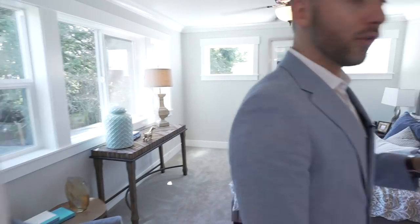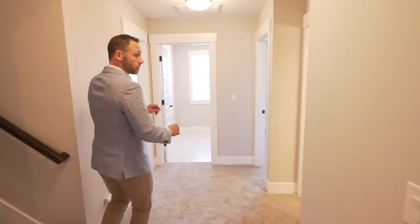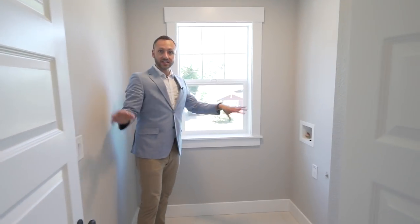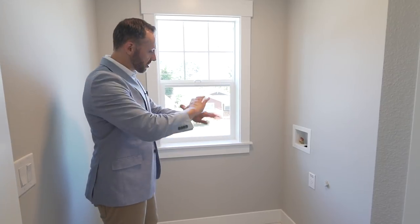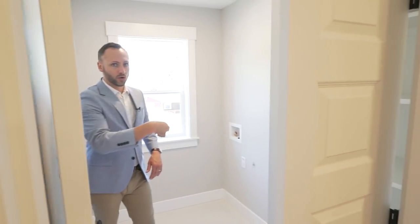Let's check out the third floor — but first, we shouldn't miss this: the washer and dryer hookups are all on the same level as the other bedrooms. Why have to run your laundry up and down the stairs? You can keep it all on this second floor, along with your own little linen closet.